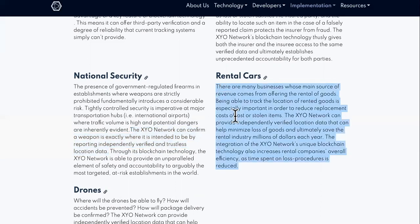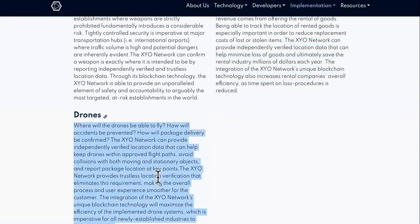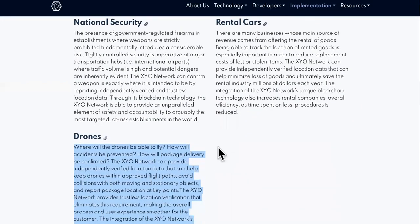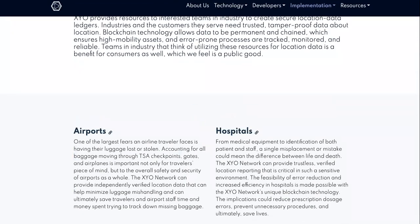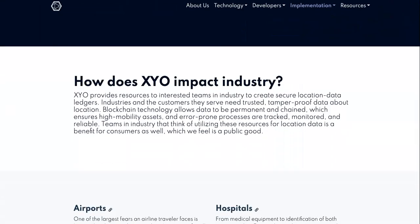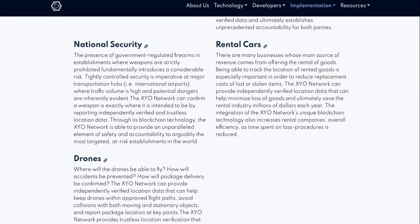For rental cars, which become lost, stolen, and trashed all the time, the XYO network can provide independently verified location data that can help minimize loss of goods and ultimately save the rental industry millions of dollars each year. The use cases for XYO are one of the most attractive things about this cryptocurrency. If you want to trade and swap, do that with meme coins and crap coins. XYO is not one of them just because it's not pumping on the charts every single day — it doesn't behave like a meme coin. This is a long-term hold and usage.